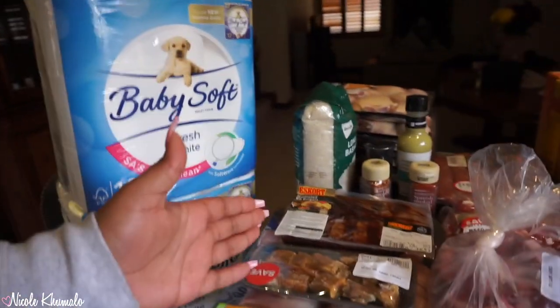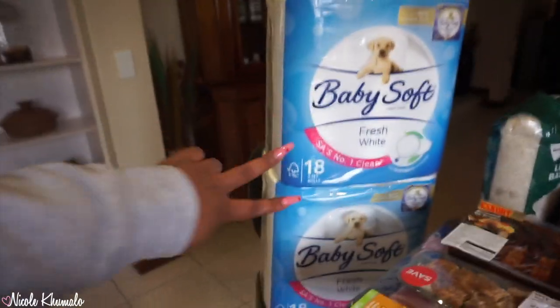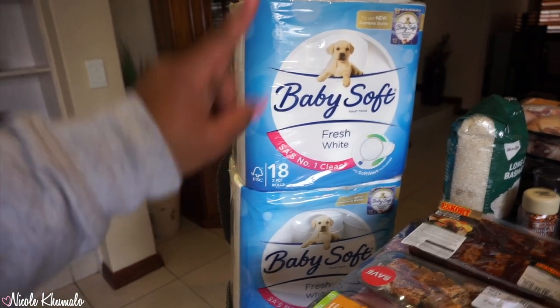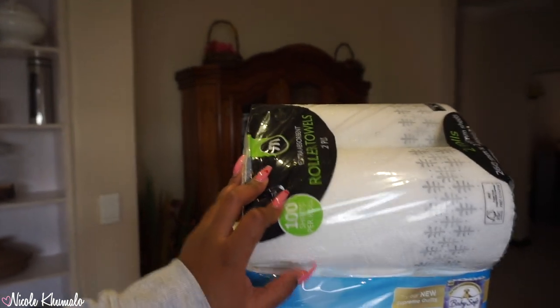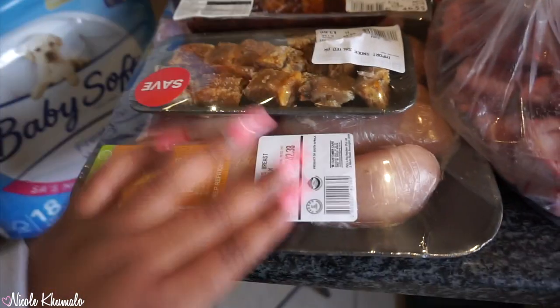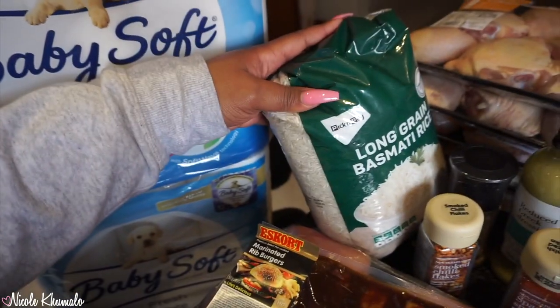I'm going to show you an overview of everything we got. Starting here — this first section is Pick and Pay. We got these two packets of toilet paper for about 100 bucks at Woolworths; they were cheaper at Macro. We got paper towels from Macro, and then from Pick and Pay we got some chicken breasts. My mom got some snoek.